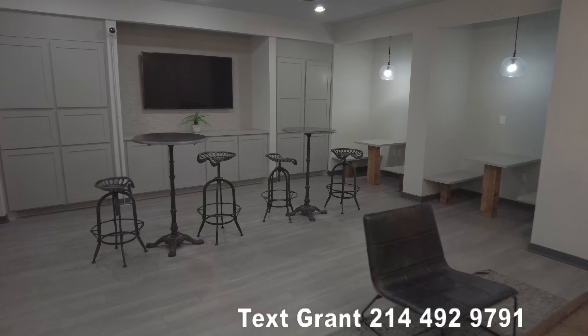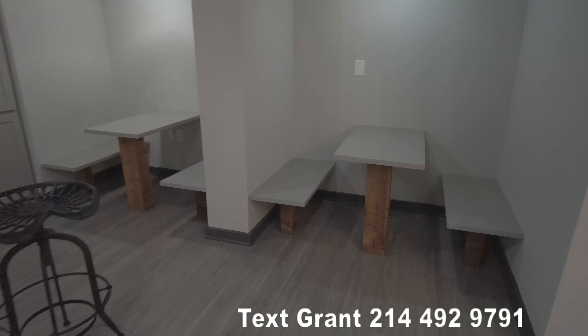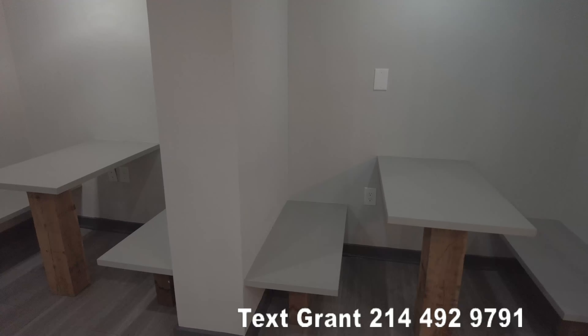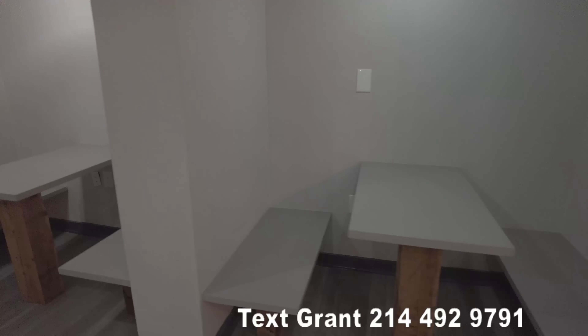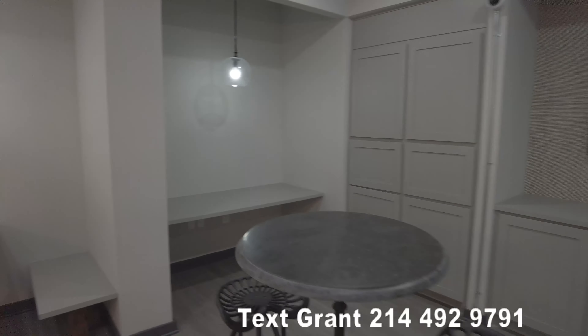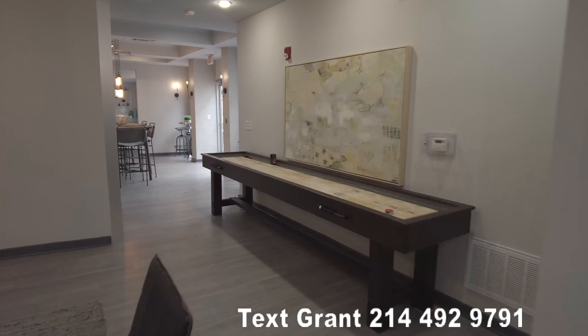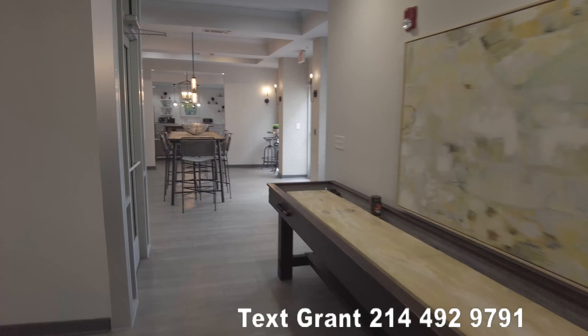Over here you've got some work areas so you can work during the day, and there's plenty of plugs and things like that. You can put your computer and work there, and it looks like there's four slots here so you're gonna have plenty of space. It's about 11:30 or so during the day.